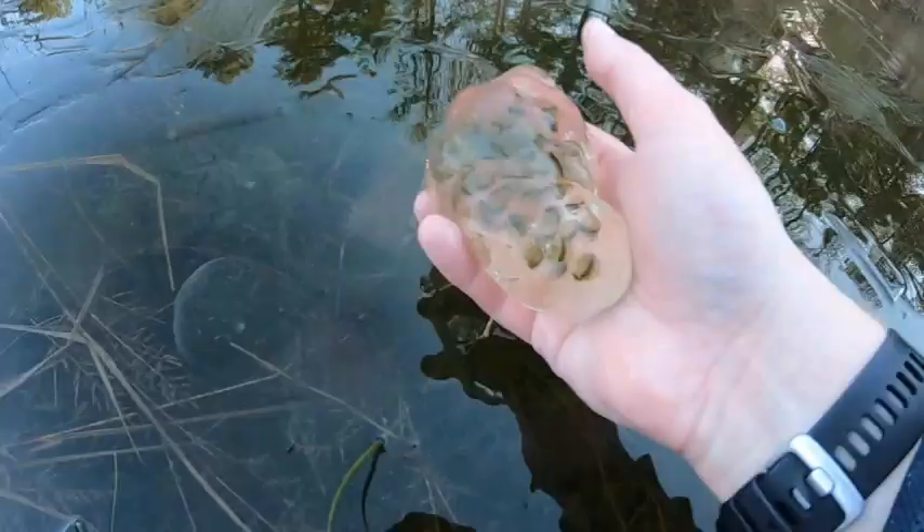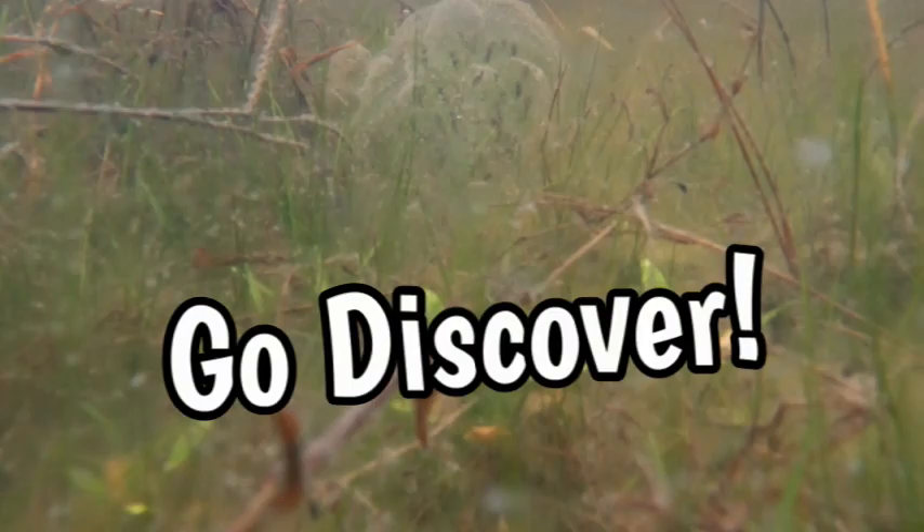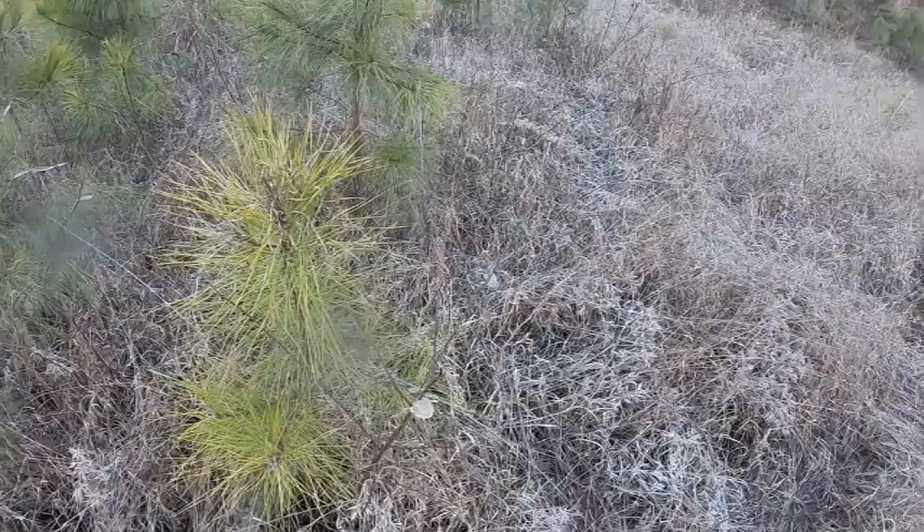I hope you've enjoyed the journey and the underwater shots. Like the video and go discover something, people — go enjoy the outdoors. My GoPro is dying, but we got one.